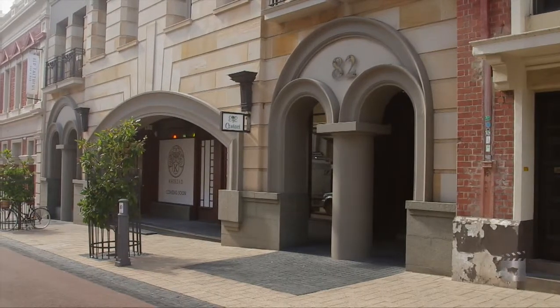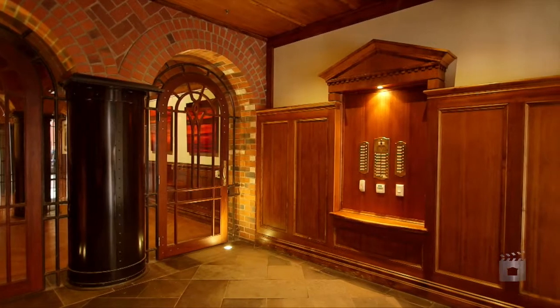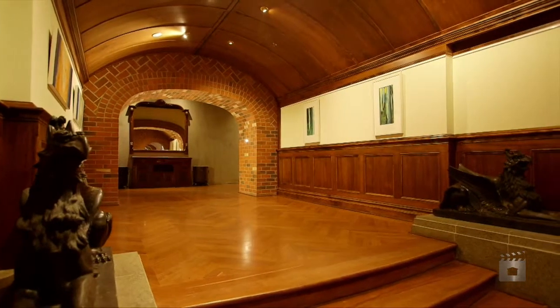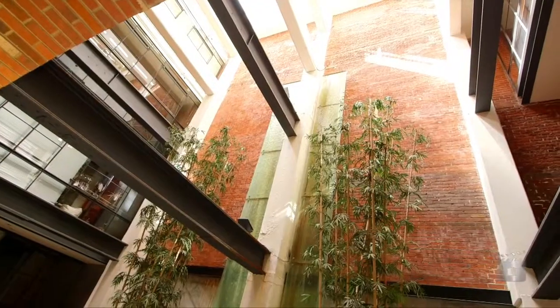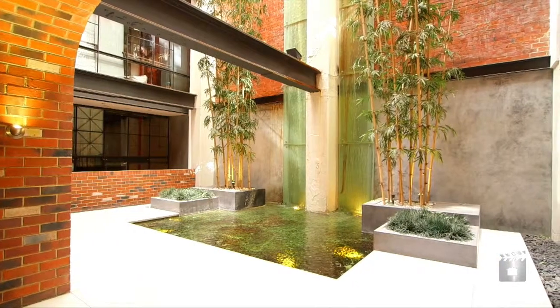Here is the latest offering from the classic Edwardian Wells building in the fashionable King Street. Step into this brilliant fusion of rustic and contemporary styling, which is bathed in natural light streaming through the massive windows and overlooking the building's central water feature.